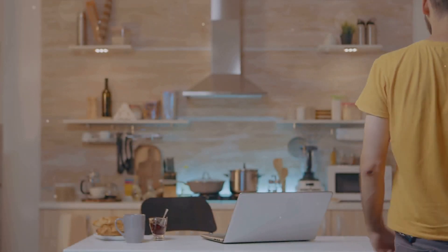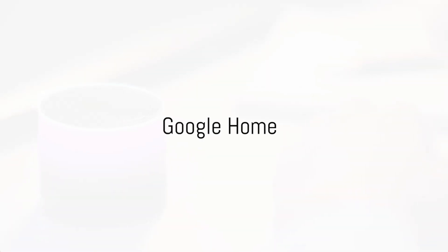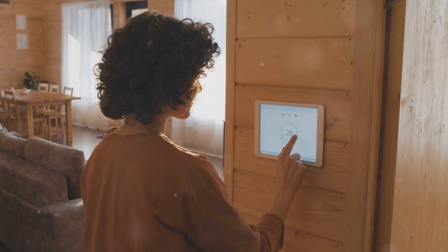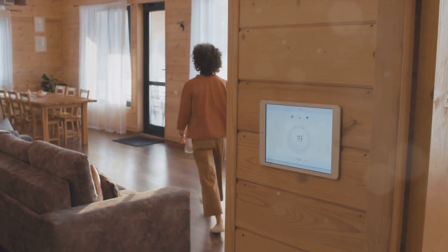Features of Google Home: known for its powerful AI capabilities and seamless integration across Android devices, Google Home offers a polished user experience. Equipped with Google Assistant, it provides high device compatibility and comprehensive ecosystem integration.